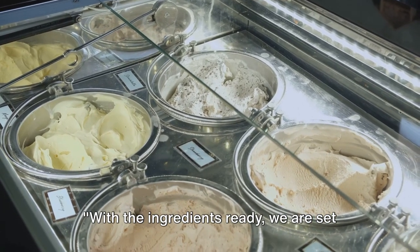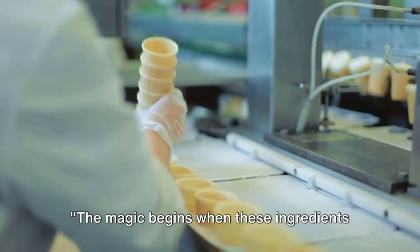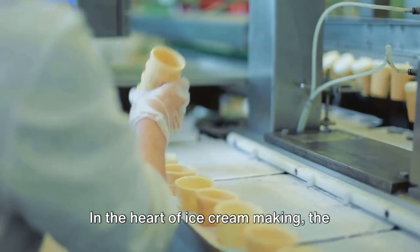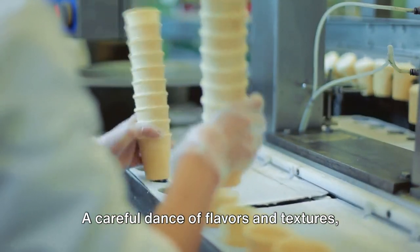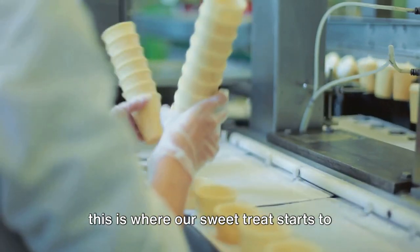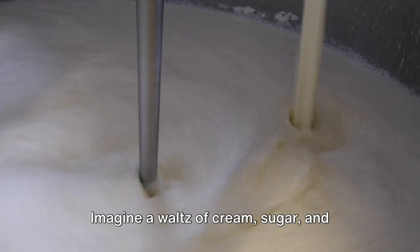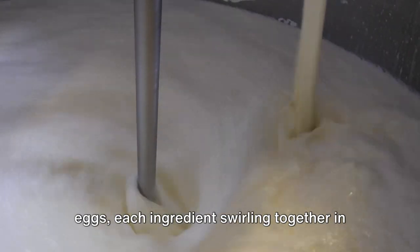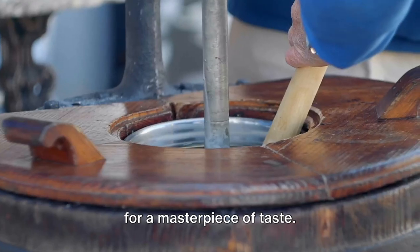With the ingredients ready, we are set to start the ice cream making process. The magic begins when these ingredients are mixed together. In the heart of ice cream making, the blending process takes center stage — a careful dance of flavors and textures. This is where our sweet treat starts to take shape. Imagine a waltz of cream, sugar, and eggs, each ingredient swirling together in a carefully choreographed routine. The mixture is blended until it becomes a smooth, creamy base — a blank canvas ready for a masterpiece of taste.